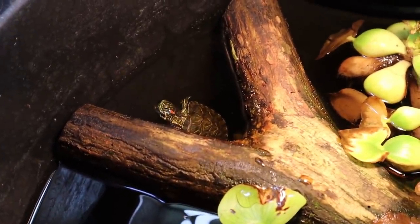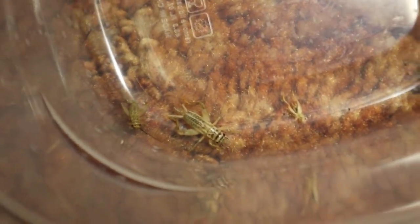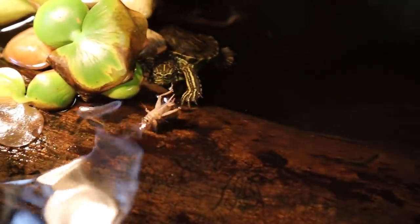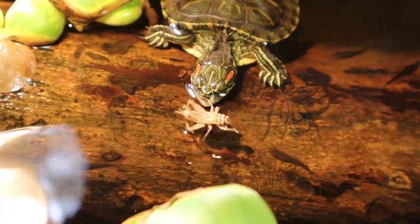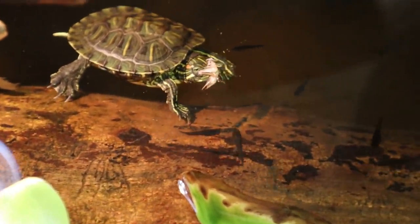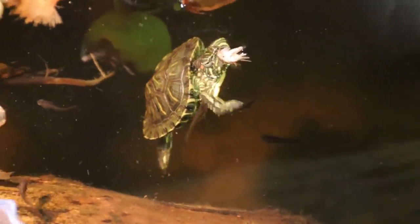We're heading down to the fish room to see if the other two turtles want a cricket. Starting with Sheldon Jr. the red-eared slider — I give him the biggest cricket and put it right in front of him. He sees it, goes for it, gets his arm first, then — that was the kill shot. I think he just took part of his head off. I've fed him live crickets two or three times and he takes them down every single time. We are three for three.